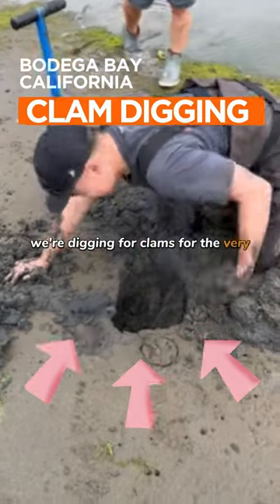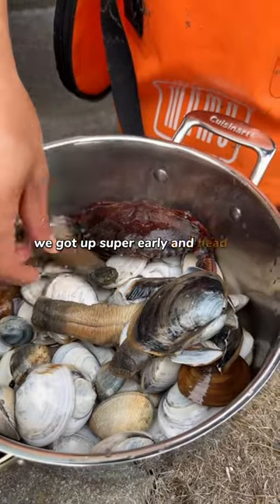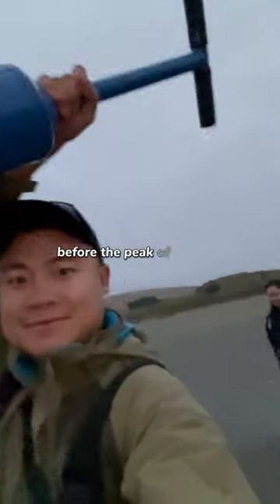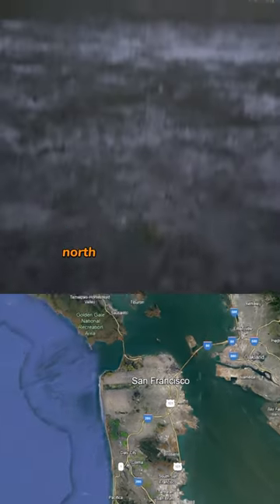We're digging for clams for the very first time here at Bodega Bay. We got up super early and headed for the clamming grounds before the peak of low tide. It was only about an hour and a half drive north from San Francisco.